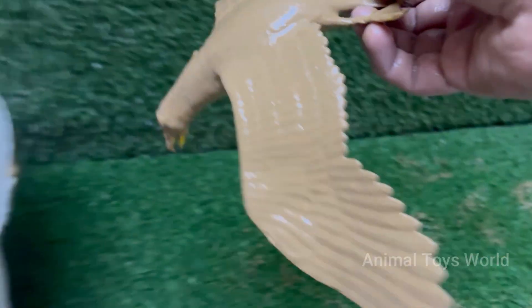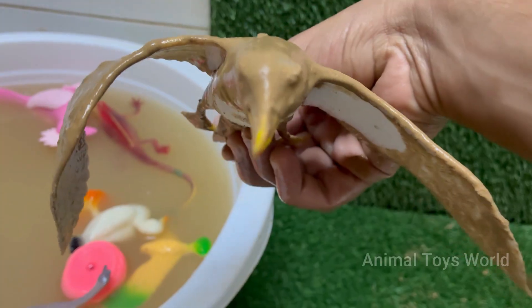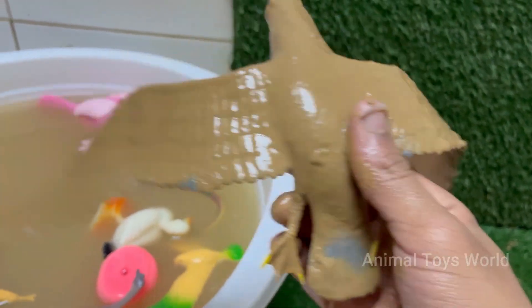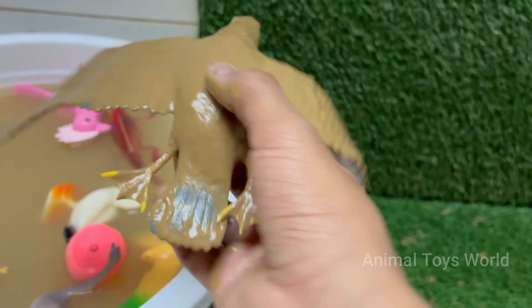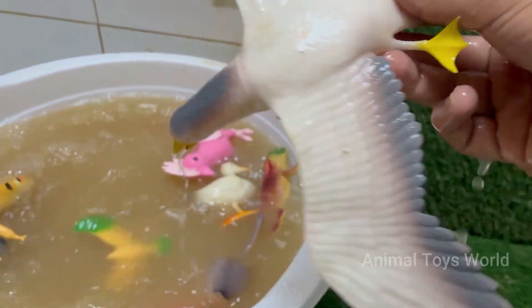Seagulls are incredibly intelligent and have learned to thrive in human environments. They are famous for tool use — some gulls have been observed using bread as bait to fish, dropping pieces into the water to attract fish, then swooping down to catch them. They will also readily steal food from other birds, animals, and even humans.